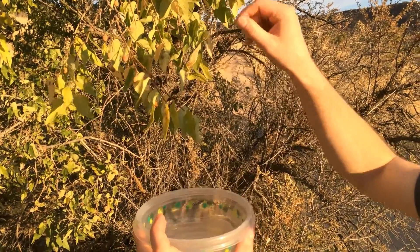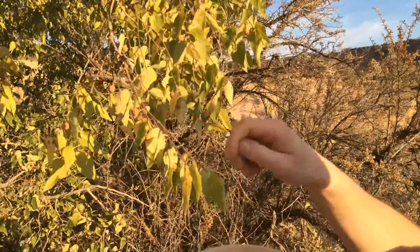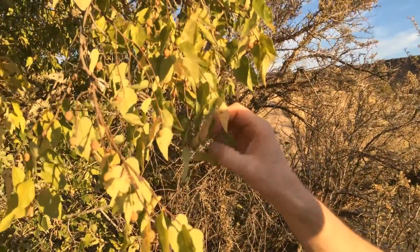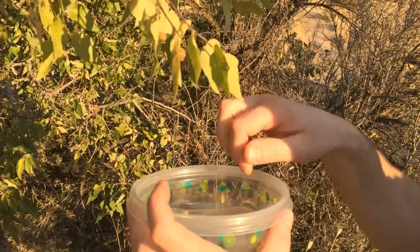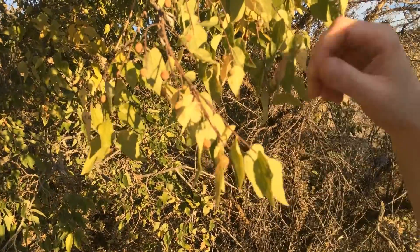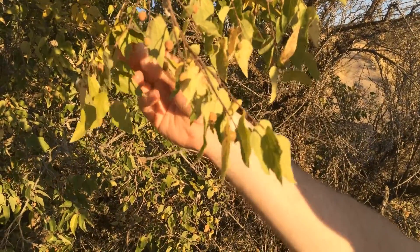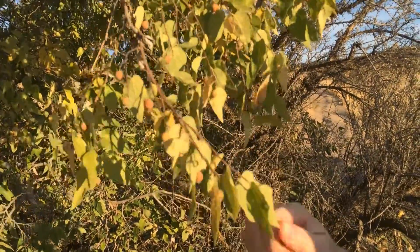You want to pick the orange fruit that doesn't have blemishes on it. The fruit is actually a drupe, so it has a thin mealy layer over the nut, but the mealy layer and the nut are both edible.